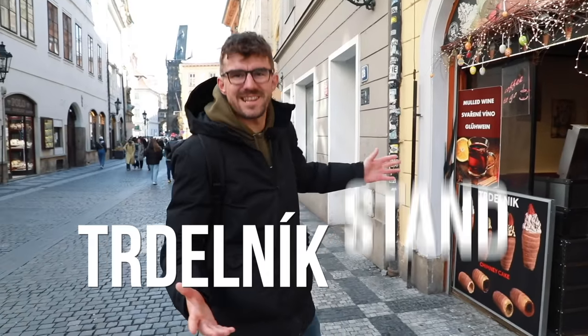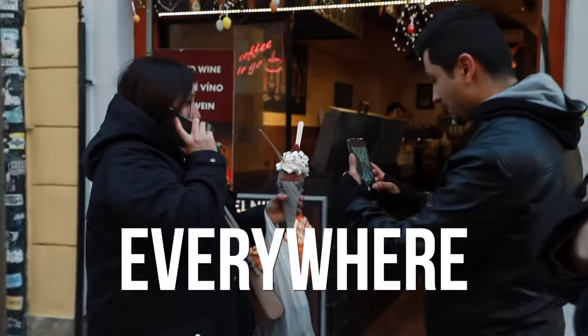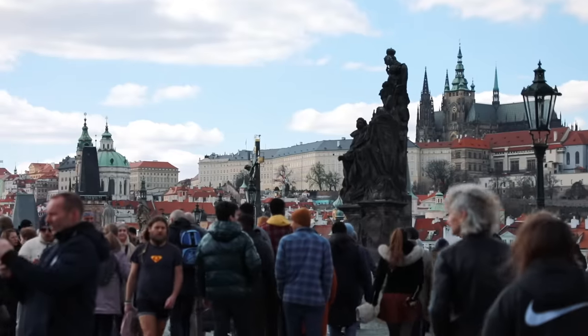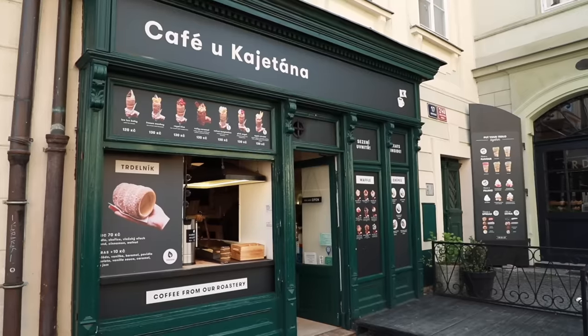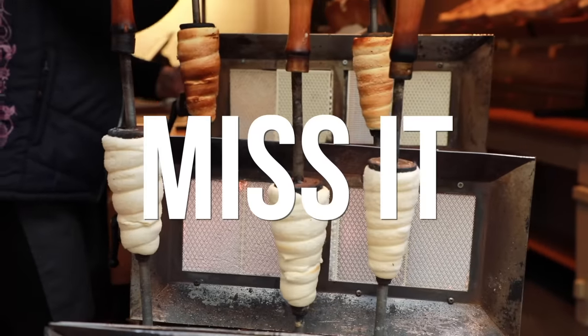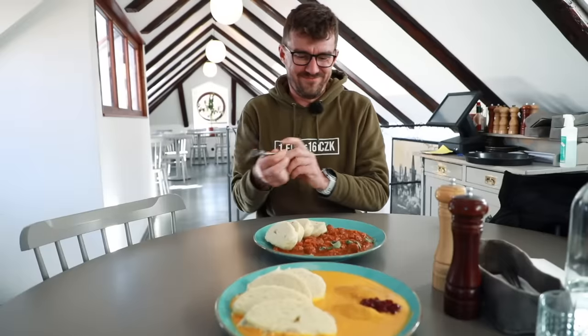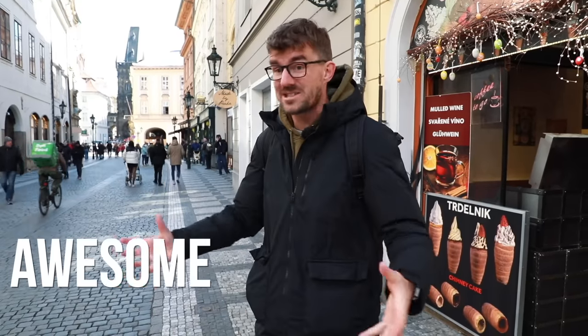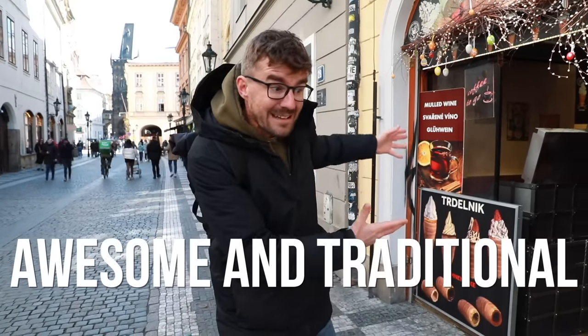This is a trdelník stand and we have them in Prague everywhere. And when I say everywhere, it's actually literal. From here up to the castle, it's about 2 miles and they are every 100 meters. There is a trdelník stand, so you cannot miss it. What you might miss, though, are the places we're about to show you today. The first one just opened up and it is awesome — and it is traditional, unlike this.